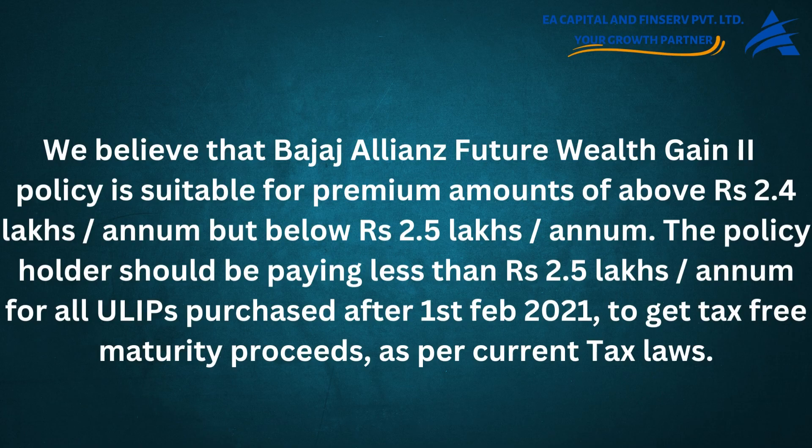We believe that Bajaj Allianz Future Wealth Gain 2 is suitable for premium amounts above rupees 2.4 lakhs per annum but below rupees 2.5 lakhs per annum. The policyholder should be paying less than rupees 2.5 lakhs per annum for all ULIPs purchased after February 1, 2021, to get tax-free maturity proceeds as per current tax laws.